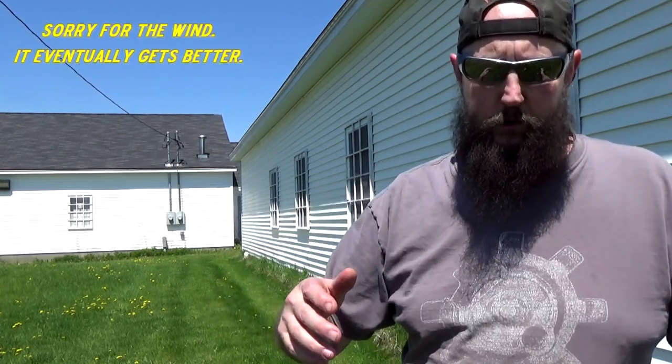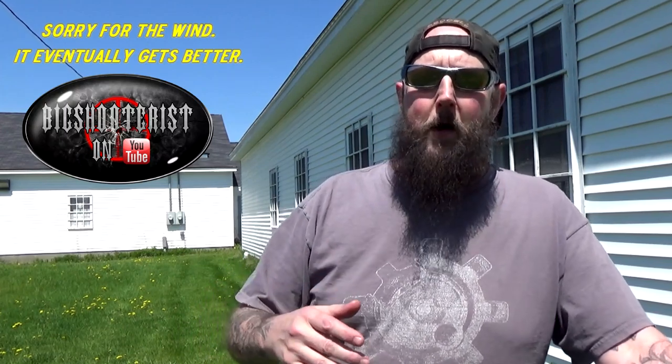May 20th, the year 2020 — doesn't even sound right, maybe I'm just getting old. Yesterday I stopped by Poulin's Auctions and wanted to take a peek at a few firearms that I thought were interesting from this upcoming auction.